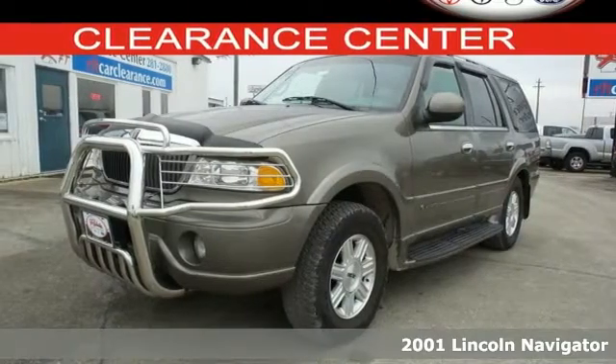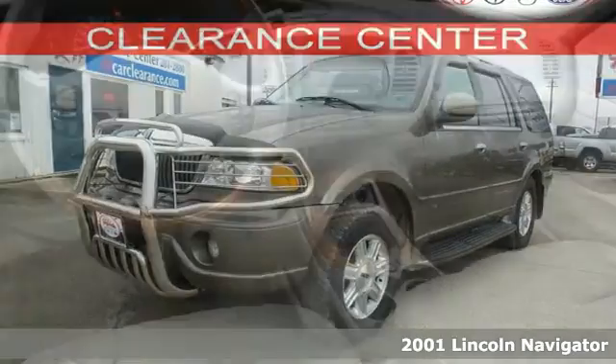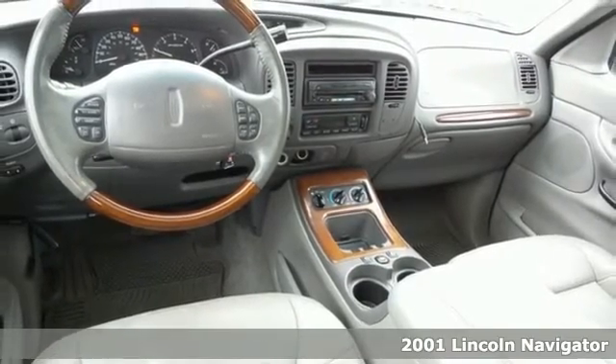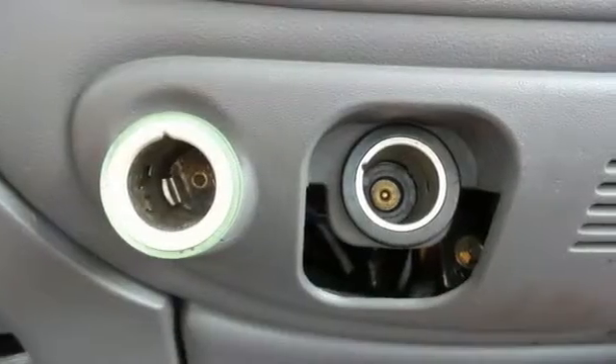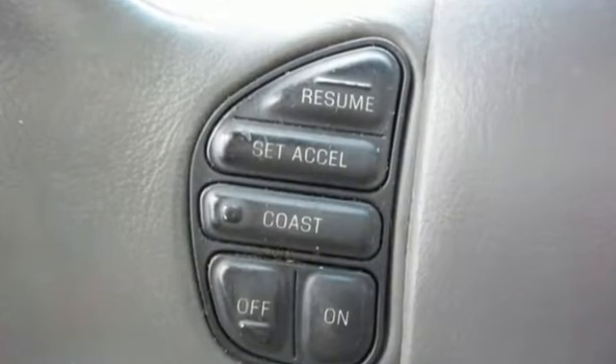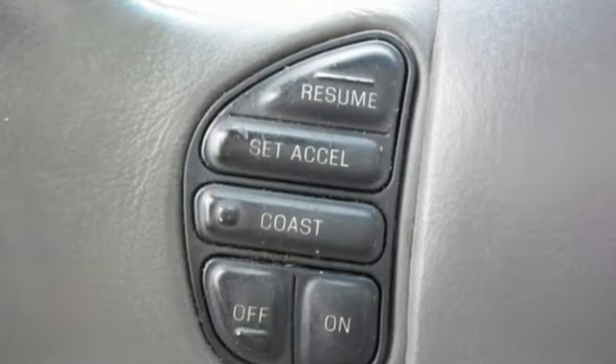Here's a 2001 Lincoln Navigator. Enjoy luxurious features like power driver and passenger seats, remote keyless entry, and Homelink wireless control system. Cruise and safety with four-wheel anti-lock brakes, front fog lights, and driver and passenger side impact airbags.